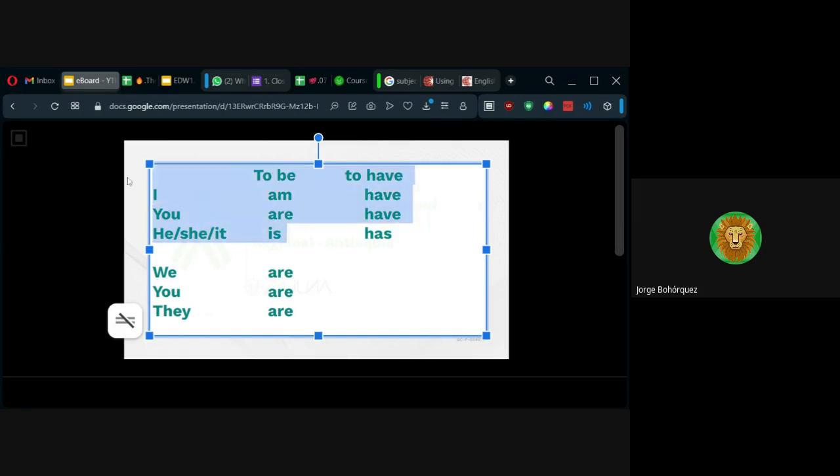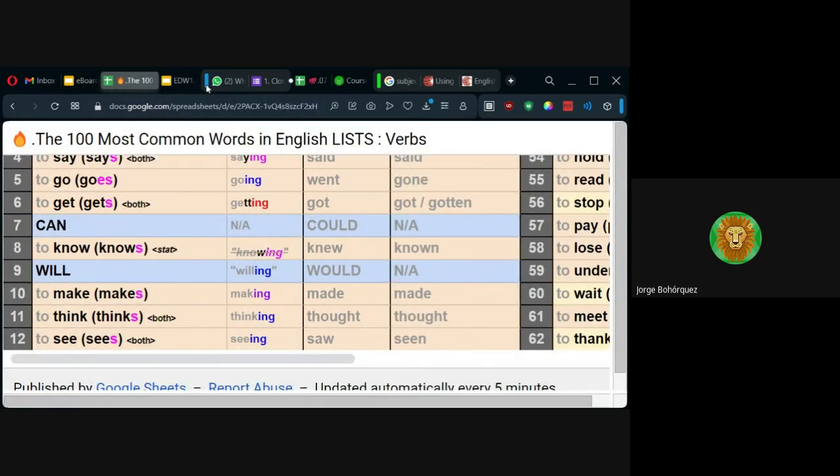No hay que pensar que el inglés es tan diferente, que lo tengo que aprender como un robot. Este error se podría evitar leyendo mucho y tratando de entender lo que se lee. Se llega el momento en que es obvio. Y volviendo por acá, quiero mostrarles la evidencia.